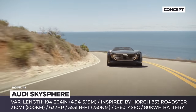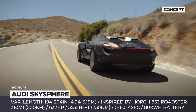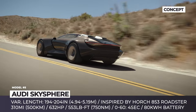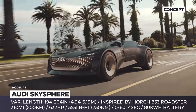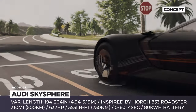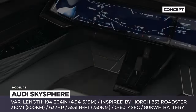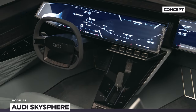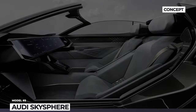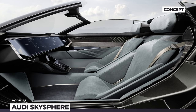Design-wise, the concept sources inspiration from the 1930s Horch 853 Roadster. It has a long bonnet and a sleek rear, and combines elements of a shooting brake and a speedster. Audi's typical flared wheel arches house huge 23-inch wheels, while an adaptive air suspension can lower the body by 0.4 inches. The Skysphere envisions a single-electric motor drivetrain sending 632 horses to the rear wheels, paired to an 80 kilowatt-hour battery pack with 310 miles of range.